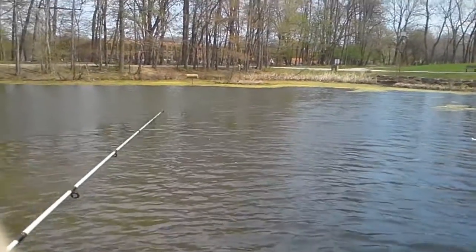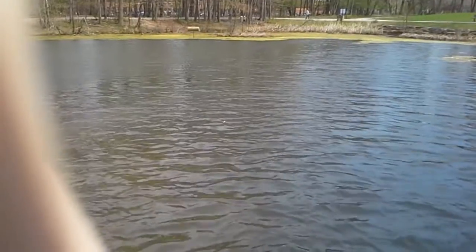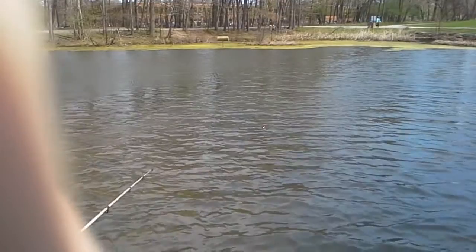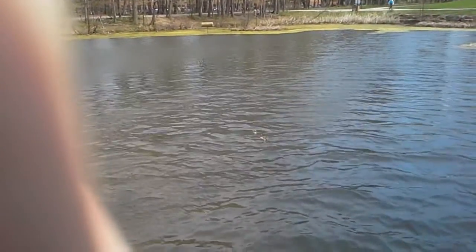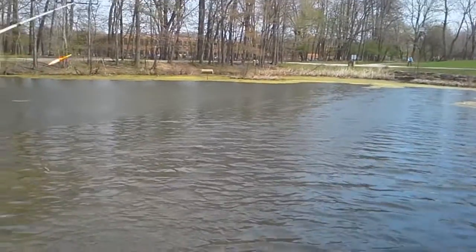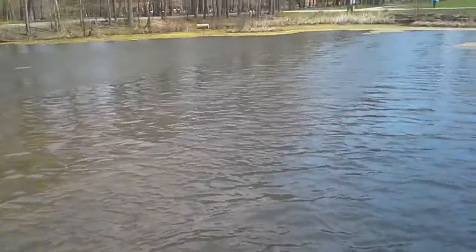I forgot my stringer so we gotta improvise. We're just gonna record to show how fast we catch fish. There's a nice shallow area so there should be four nests. The wind finally died down a little bit.